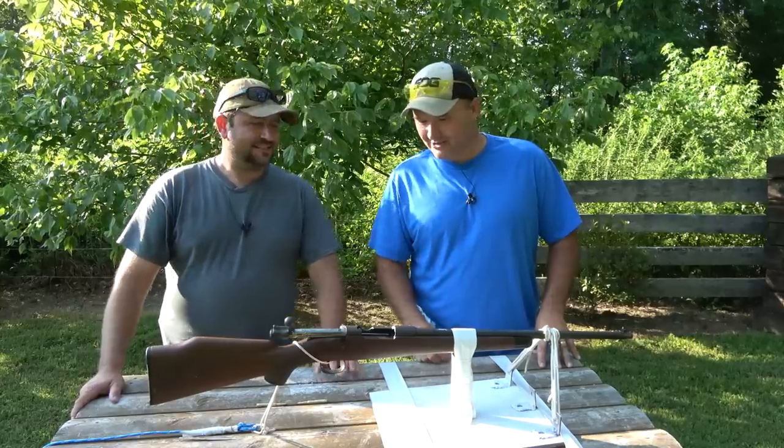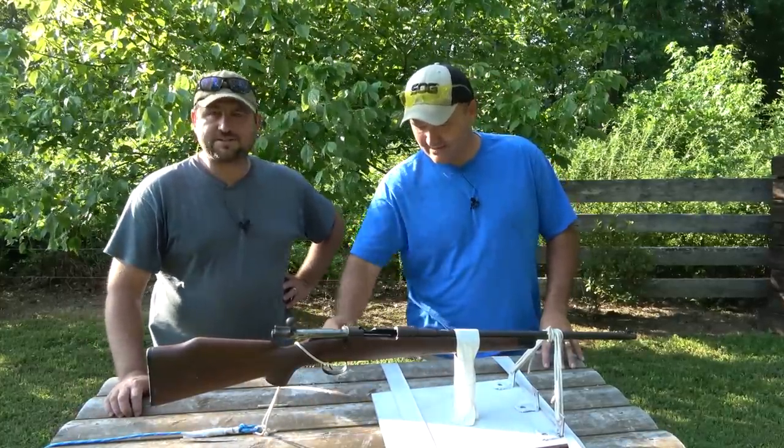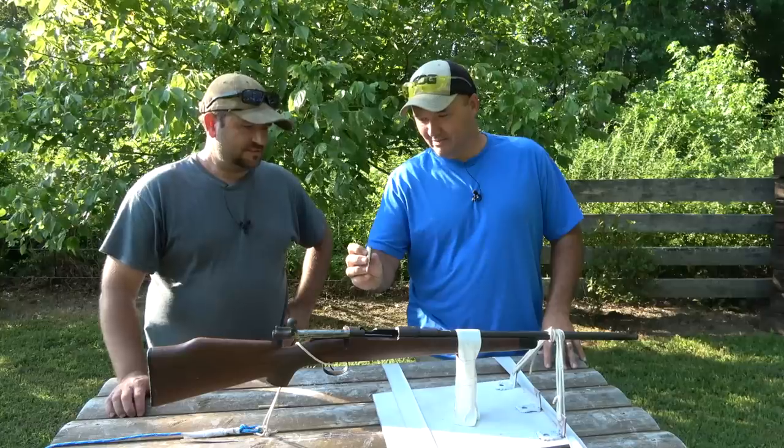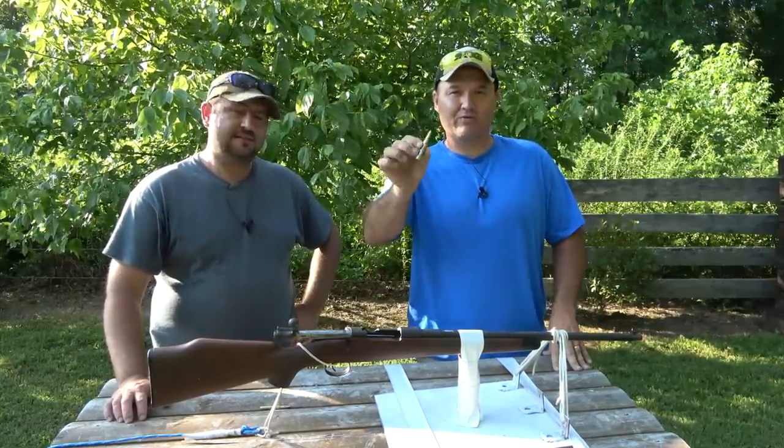He's got a Mauser here — it's an old small ring Mauser, a Spanish Mauser. 7x57 Mauser. Pretty powerful rifle round, pretty similar to a .308.